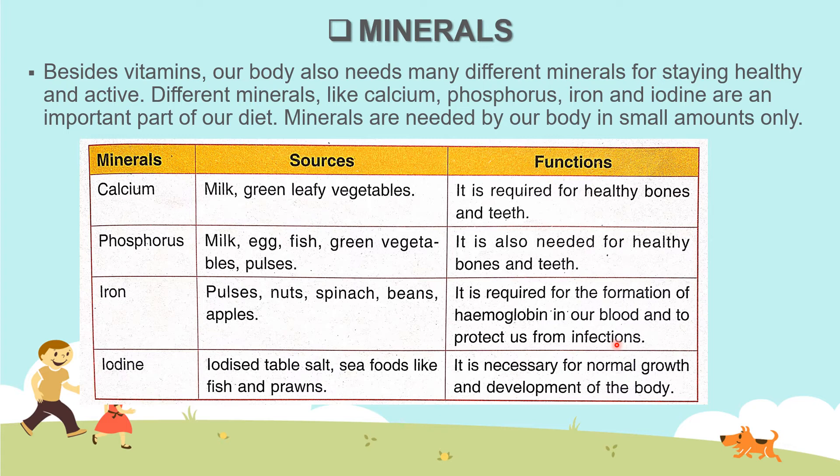Iron is required for the formation of hemoglobin in our blood and to protect us from infections. Hemoglobin is a pigment which gives red color to our blood. The last one is iodine — we get iodine from iodized table salt, sea foods like fish and prawns, and it is necessary for normal growth and development of the body.